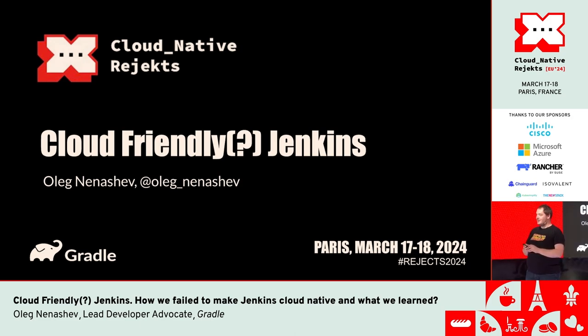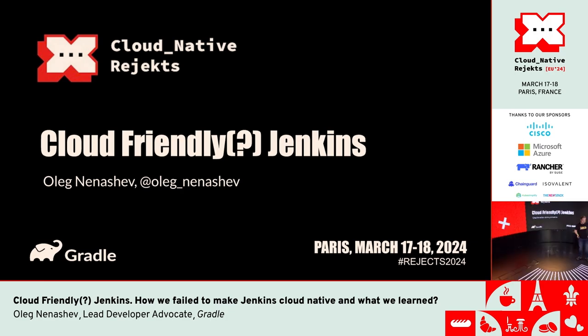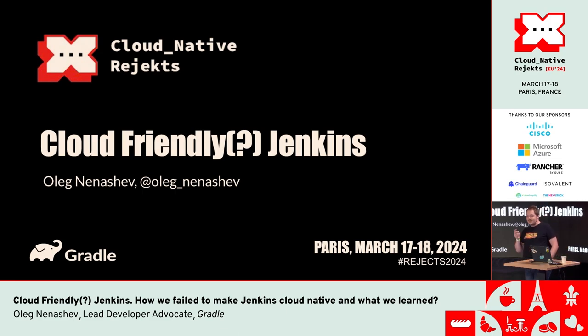So before we start, who has ever had any experience with Jenkins? Most of the people here, and for many it was five years ago, ten years ago, before cloud-native was your thing. But imagine the irony — it's just 30 minutes before the lunch break and you cannot go there because there is a Jenkins discussion.